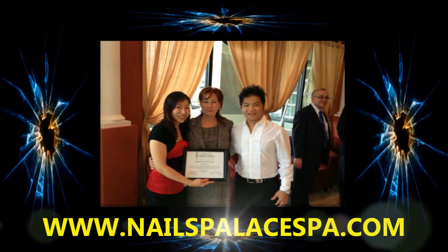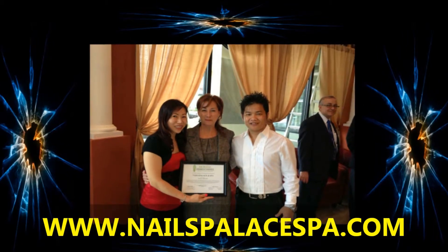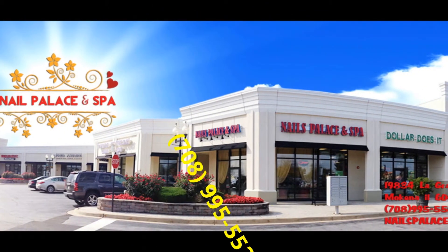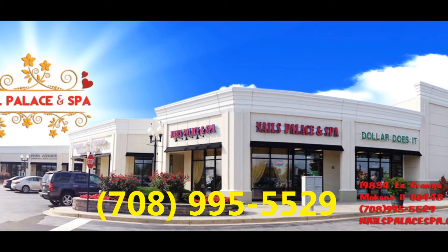For more information, you can contact us at www.nailspalacespa.com. We're located at 19834 South LaGrange, McKenna, Illinois 60448, and our phone number is 708-995-5529. We'll see you next time.